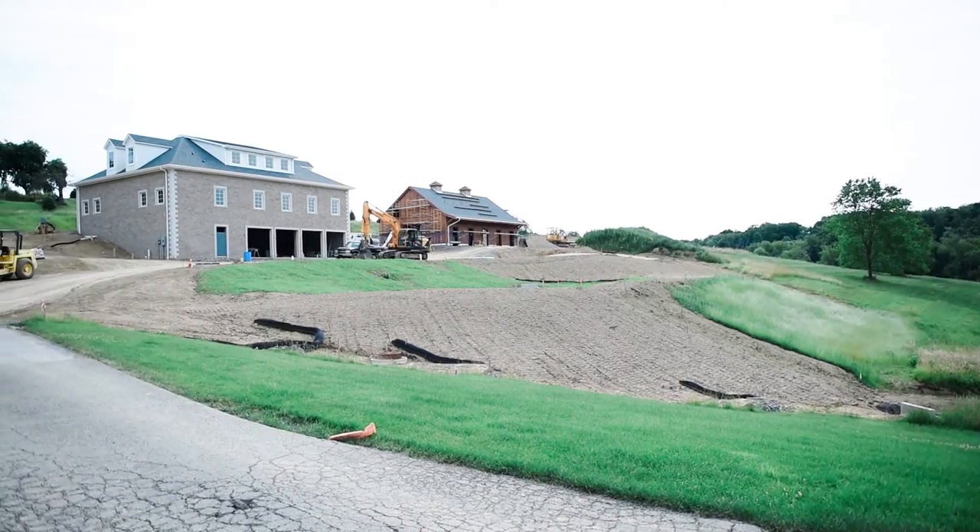Hi, I'm Jeff Michelson, Project Manager at Desmond Architects. Today we want to take you through a project called the Henderson Carriage House and Horse Barn.